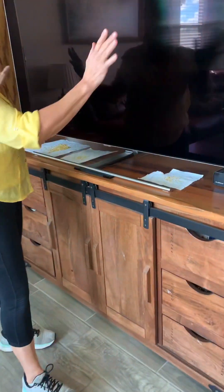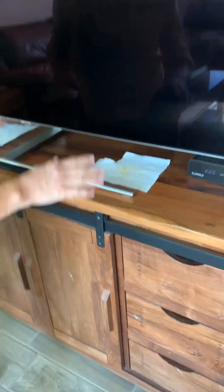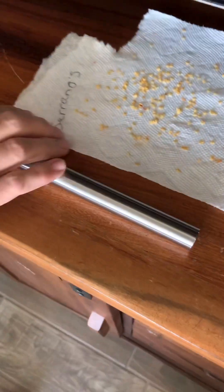A lot of our peppers we've been drying out and I've been saving the seeds from some of those. We have serranos here and...